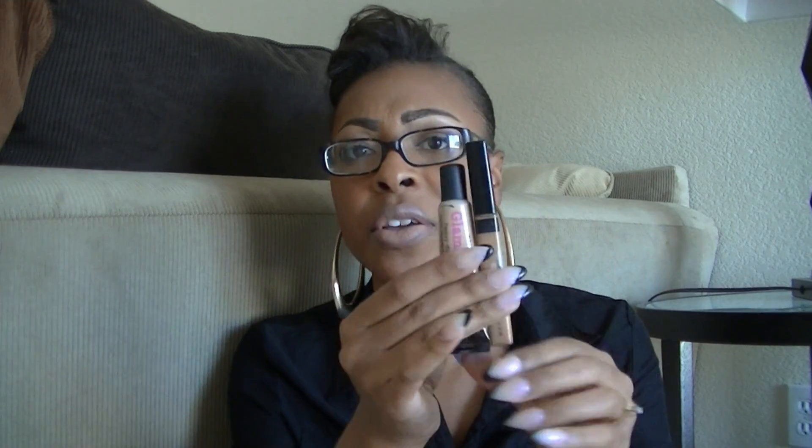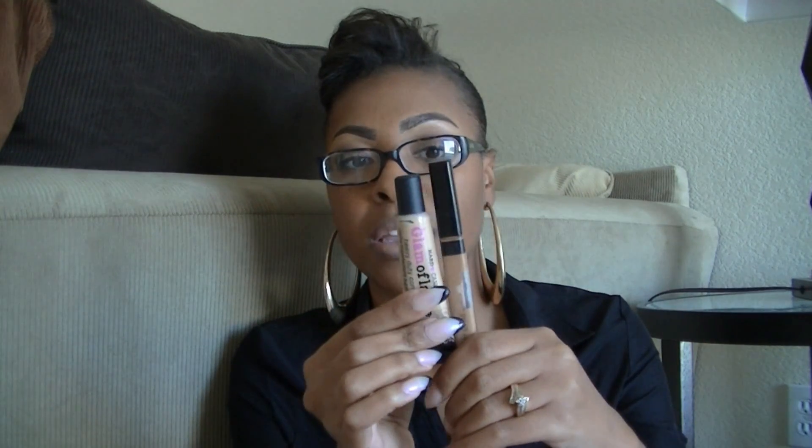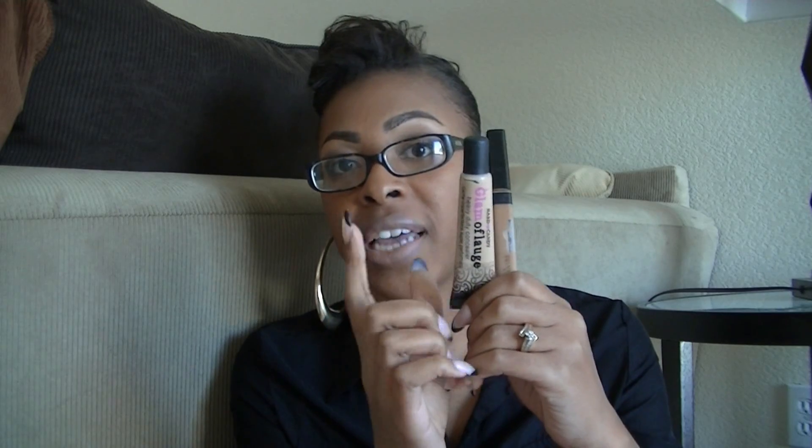If I want it a little on the lighter side, I'll put the Glamoflage first and then the Fit Me on top. If I want it a little darker, I do the reverse. These two together give me the perfect shade and a really pretty highlight — that's actually what I have on under my eyebrows right now. The Fit Me concealer really thins out the Glamoflage, which helps me smooth and blend it out a lot easier.